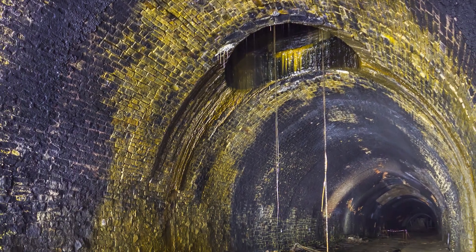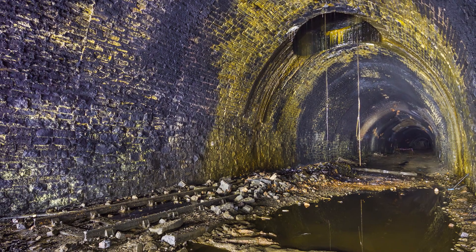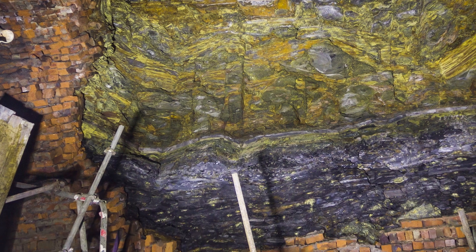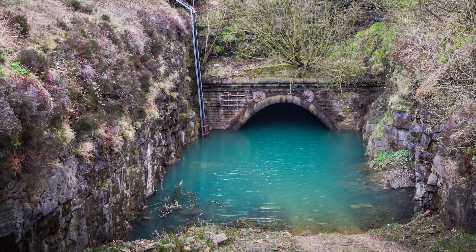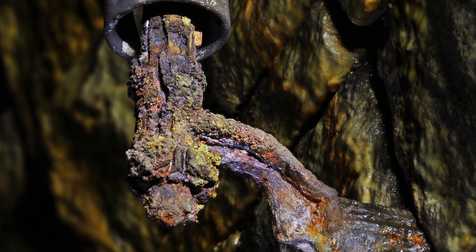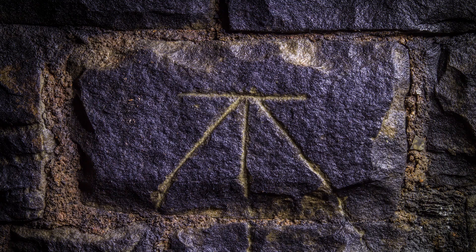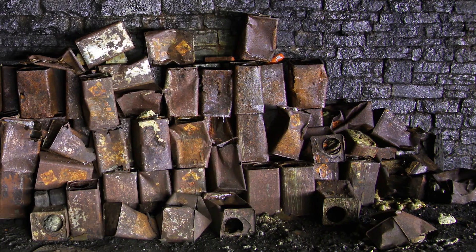At almost one and a half miles in length, you would expect the condition of Queensbury Tunnel to be quite variable, reflecting the influence of geological changes, the presence of adjacent mine workings, water ingress and the flooding which afflicted it for four decades. The observations made in this video are based on visual inspections and insight from experienced engineers, but to gain a sharper picture, tactile and intrusive investigations will be needed.